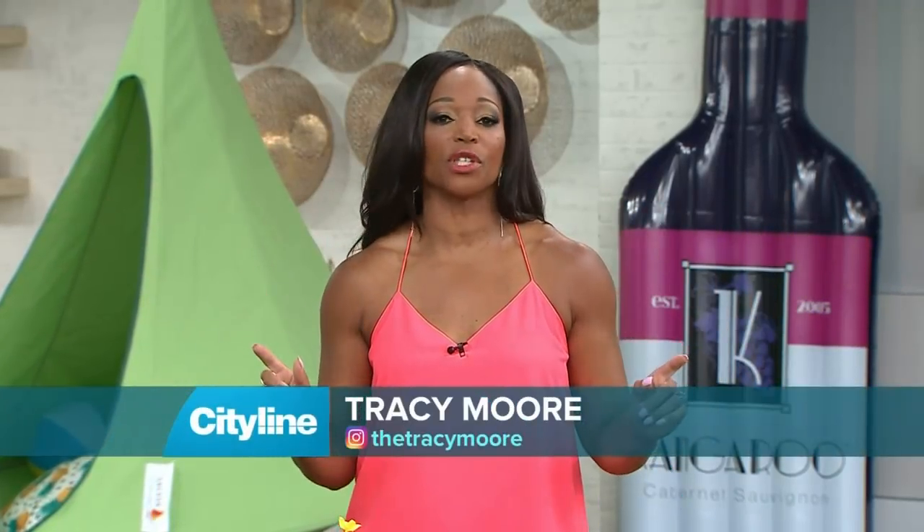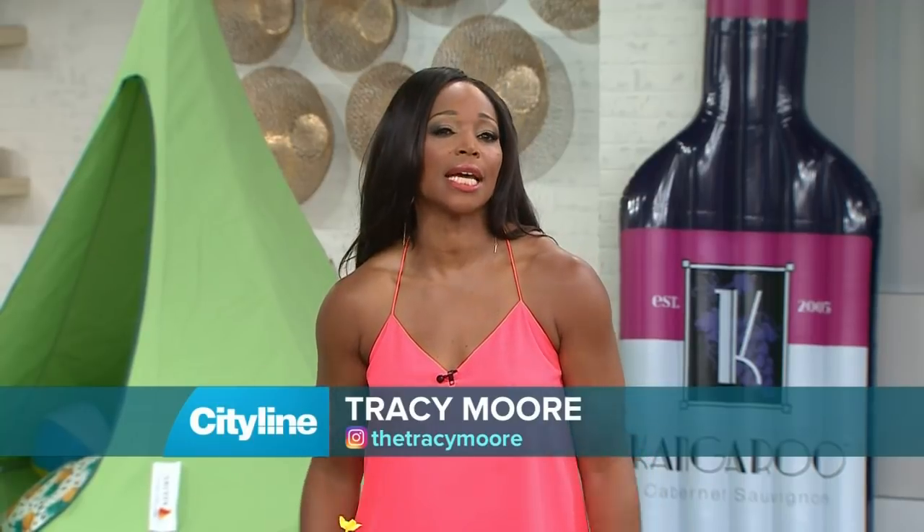Summer is here and that's what we're celebrating today — all the things we love to do when the weather is hot and the days are lazy. We're going to start off with a good old-fashioned picnic. Please welcome Leanna Leporeau.